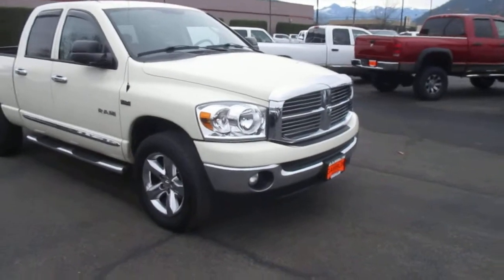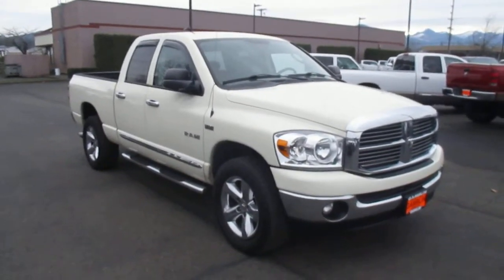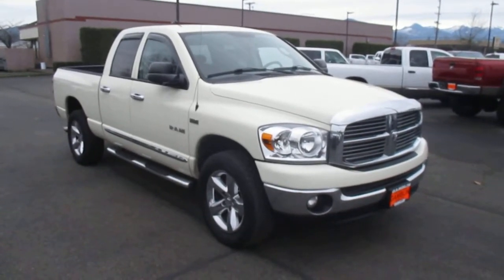That's our 2008 Dodge Ram down here at Gamble Motors. If this vehicle interests you or you're in the market for a new vehicle, go ahead and visit our website at GambleMotors.com.